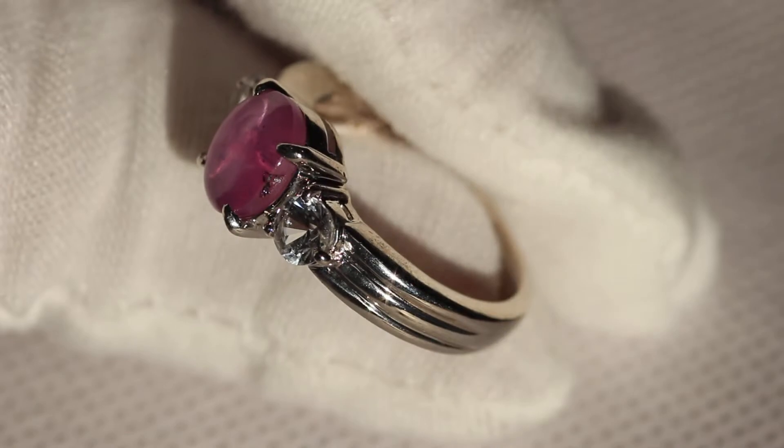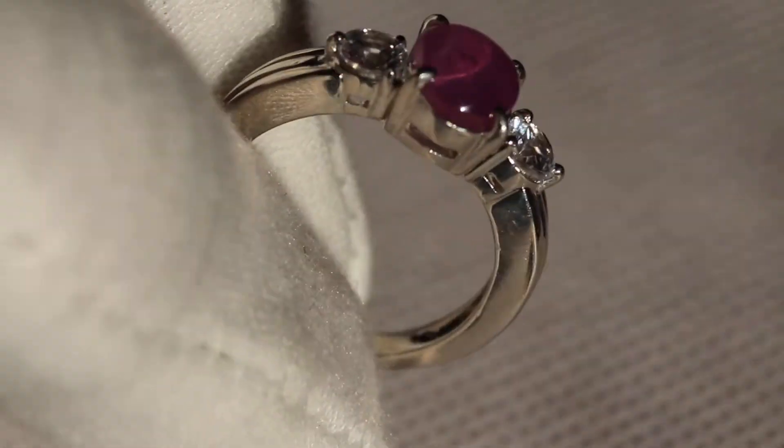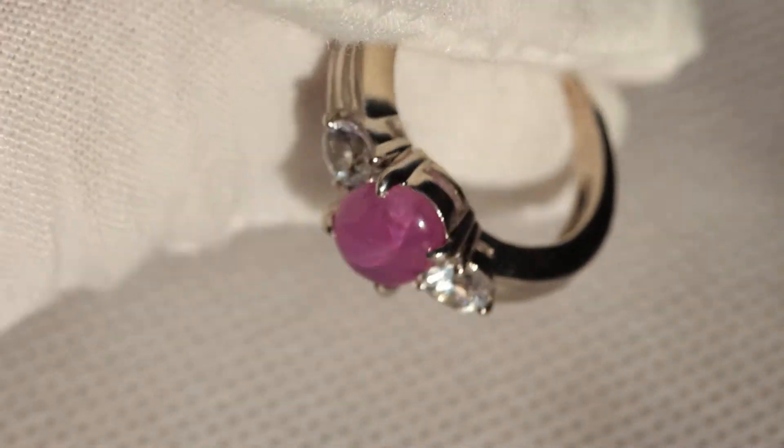You can see the design on the side of the ring. It's a thicker band for sure. Very beautiful ring.